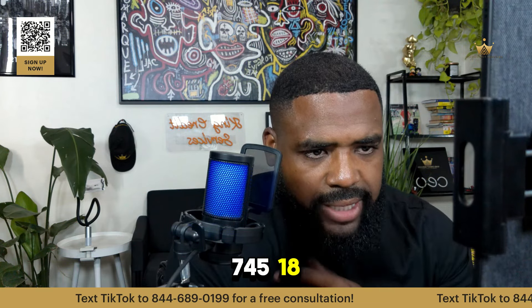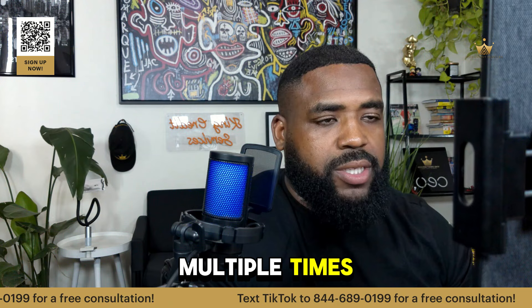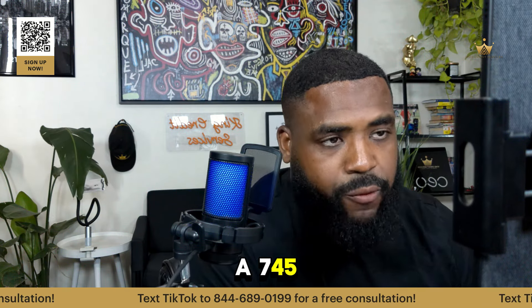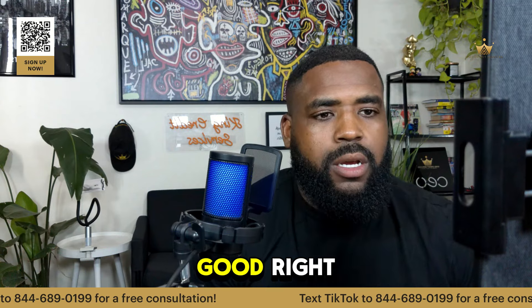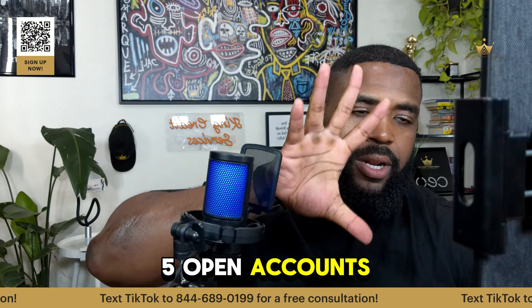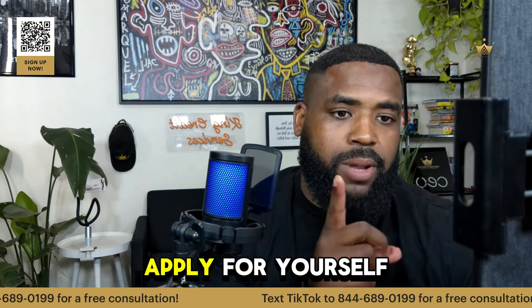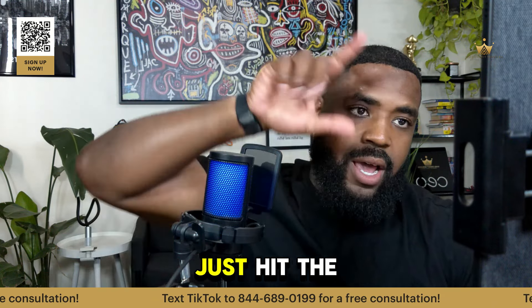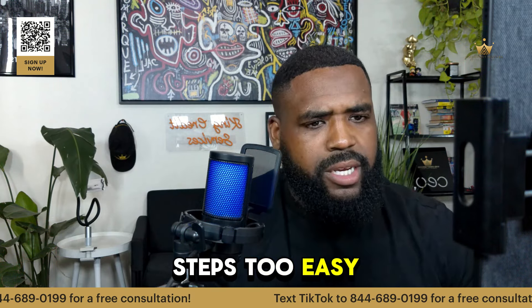I got a 745 at 18. The score is cool, but we went over credit profile multiple times. You can have a 745, but if you got one or two open accounts, that's not that good. So we have to build up that credit profile. If you have less than five open primary accounts — primary accounts are the ones you apply for yourself — just hit the link in my bio, click starter accounts. I got a list for you and some steps too.